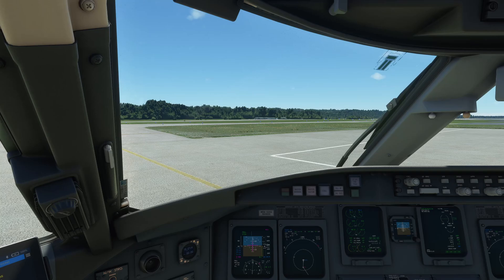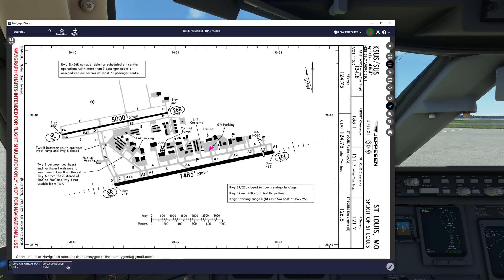SkyWest 4411, taxi to runway 26 Left via taxiways Alpha, Alpha 1, hold short runway 26 Left Alpha 1.